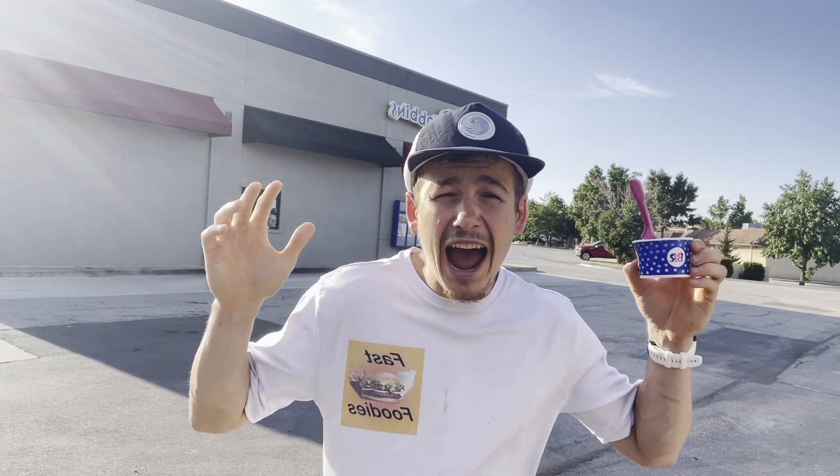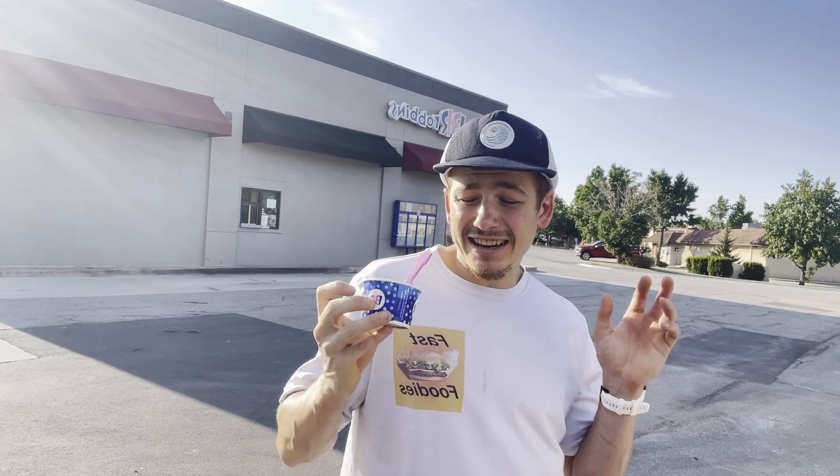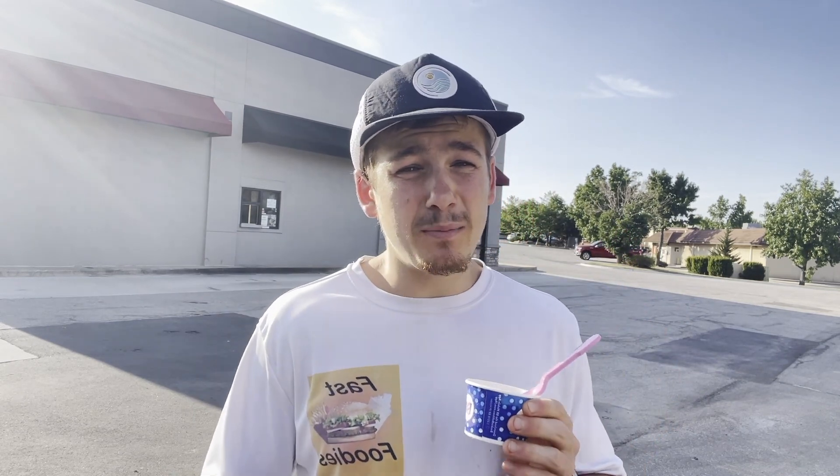Yeah, first time ever — the inaugural Fast Foodies Baskin-Robbins review. So the pressure is definitely on Baskin-Robbins to come correct with this ice cream, because if this review doesn't go well, this may be the first and very last Baskin-Robbins review. Now I'm sure you're all dying to know what my first ice cream flavor from Baskin-Robbins is going to be.